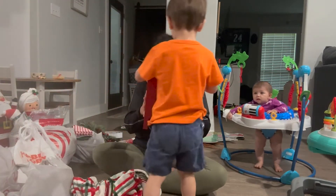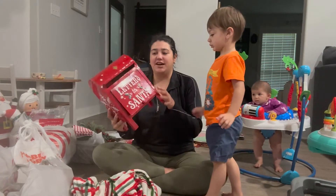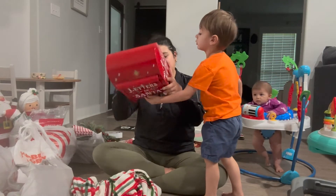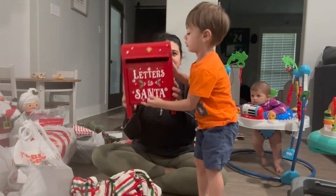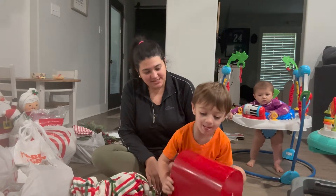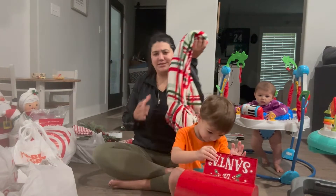So I saw one of these that I liked at Hobby Lobby but I was not spending like 50 bucks on it — this one was only $20 at Target and I thought it was really cute. You got a mailbox! Then I got this cute blanket from Target, it was like $10.